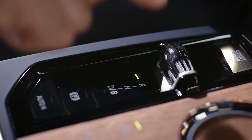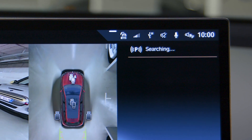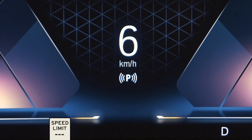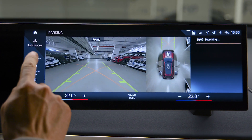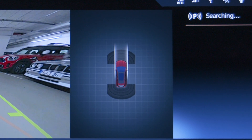Shifting to Reverse opens the Parking View automatically. An icon shows the system status on the control display and in the instrument cluster. Select Assist View for a stylized display of the vehicle top view with the surrounding parking situation and scale.